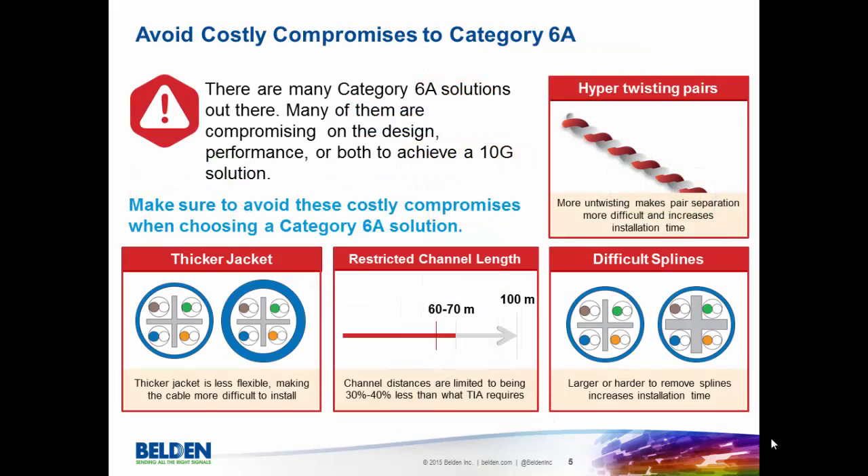Also, as customers in the market go on this journey of trying to find the right Category 6A system for them, there are some things that they want to avoid in this market that we want customers and potential customers to be aware of. As you look for your solution, these are some compromises that other companies have made to their systems that will cause you problems down the road, if not initially during the install.